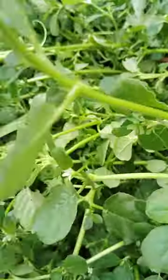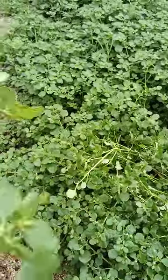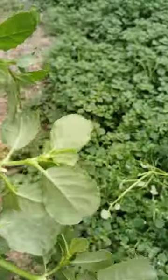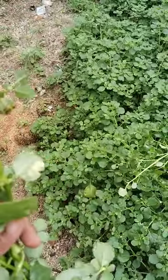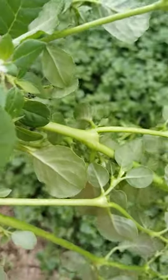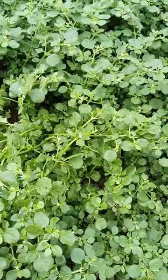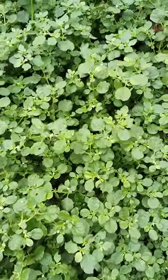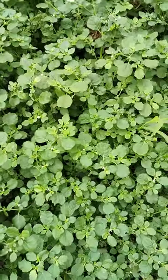It has so many medicinal values. I also cut this to prepare dal or curry. Harvesting this tella galjeru — it is also called punar nava. It has so many medicinal values for digestion problems, liver, and kidneys purification. It purifies all organs in our body.